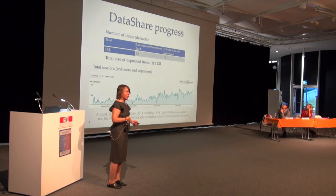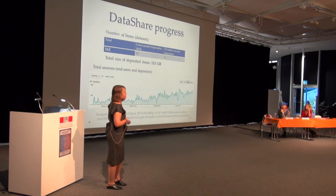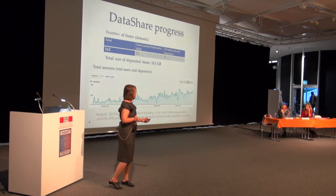She is not sure if these numbers represent success — it still feels like an early adopter situation. The repository has 162 items and 111 gigabytes — not a lot — but at least there is some growth.